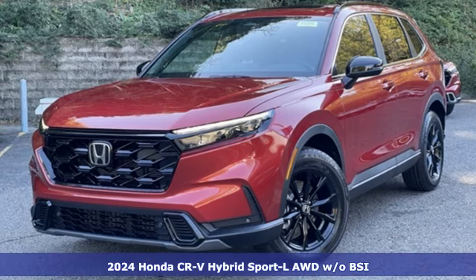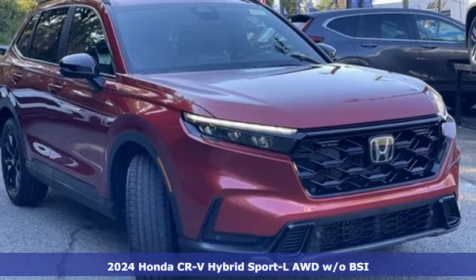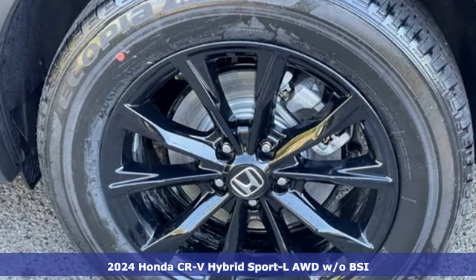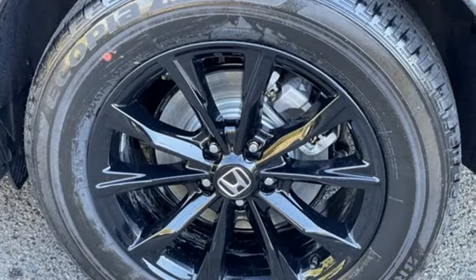It's a new 2024 Honda CR-V Hybrid. Honda's created some of the most admired vehicles on the planet. It's equipped for all your driving needs and wants.